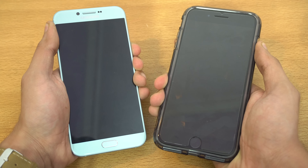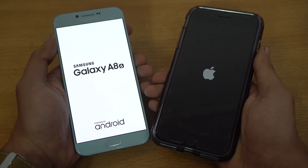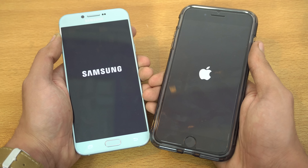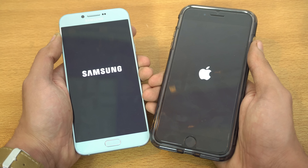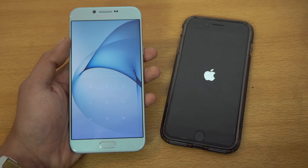Hey guys! It's time to do a speed test comparison between the almighty iPhone 7 Plus versus the Galaxy A8 2016. I've been using the iPhone 7 Plus as my main device and I'm absolutely loving it — the experience is great. We're gonna put this one against the A8 2016, a recently released Samsung device that has the greatest TouchWiz UI of the Note 7. Both devices are off, so I'm just gonna quickly boot them up at the same time.